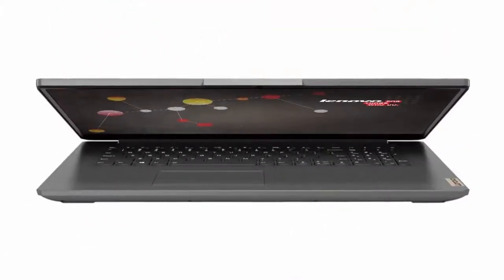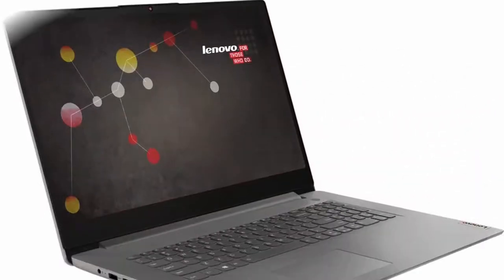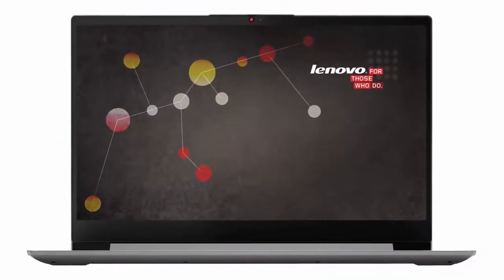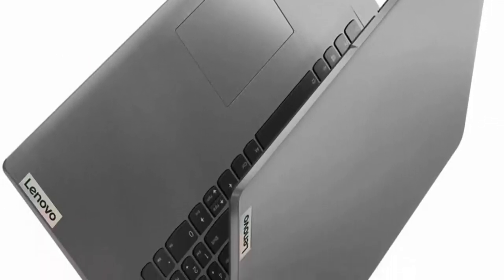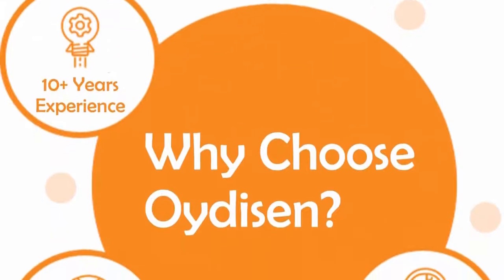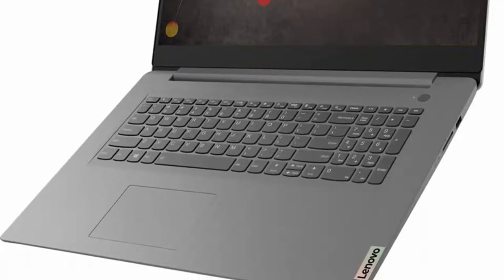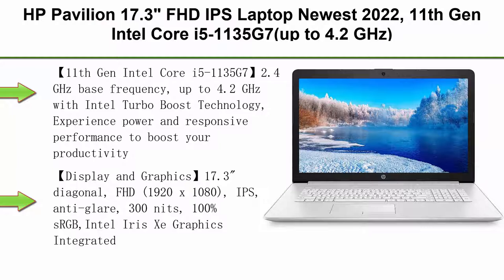Windows 11. Storage and RAM: enjoy up to 15x faster performance than a traditional hard drive with PCIe NVMe M.2 SSD storage and improved multi-tasking with higher bandwidth RAM. Processor: 11th Gen Intel Core i7-1165G7, 2.80GHz quad-core, 12MB Intel Smart Cache, up to 4.7GHz. Display: 17.3-inch FHD, 1920x1080, IPS, 300 nits, anti-glare, 72% NTSC. Operating System: Windows 11 Home 64-bit. Connectivity: Wi-Fi 6 11ax 2x2 plus Bluetooth 5.2 combo.